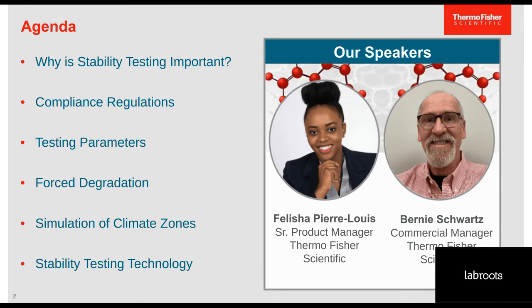I look forward to talking to you later in this presentation. Today we'll be reviewing why stability testing is important and the regulations that dictate stability testing. There are testing parameters that guide stability testing, and methods of which forced segregation is one. We'll talk briefly about how drug stability testing provides data that can be extrapolated to different climate zones. Then we'll end with Bernie on a discussion about technology that facilitates successful drug stability testing.